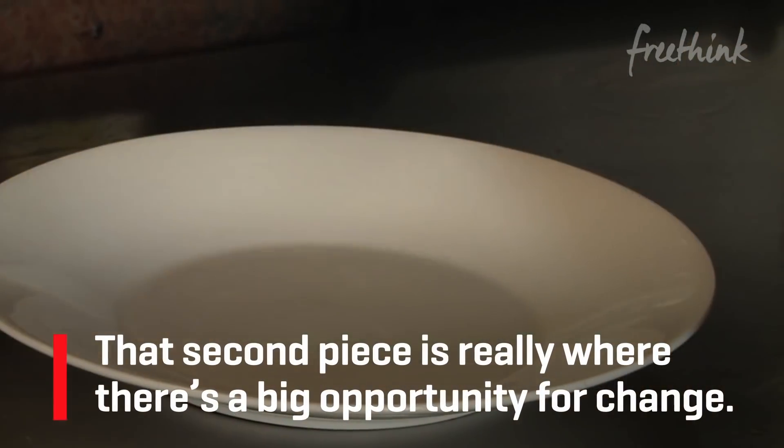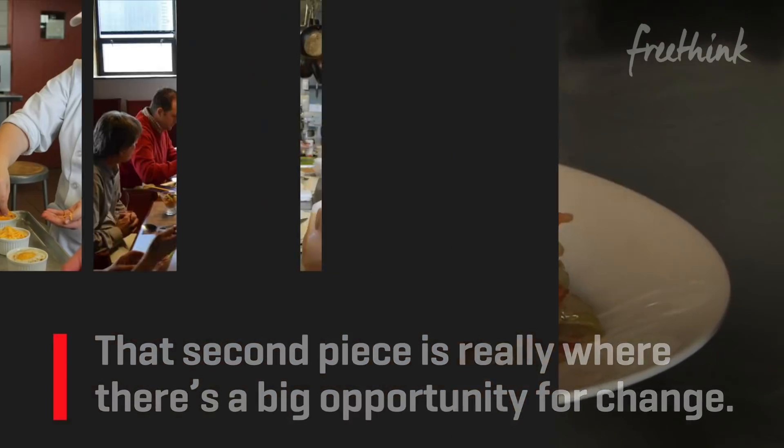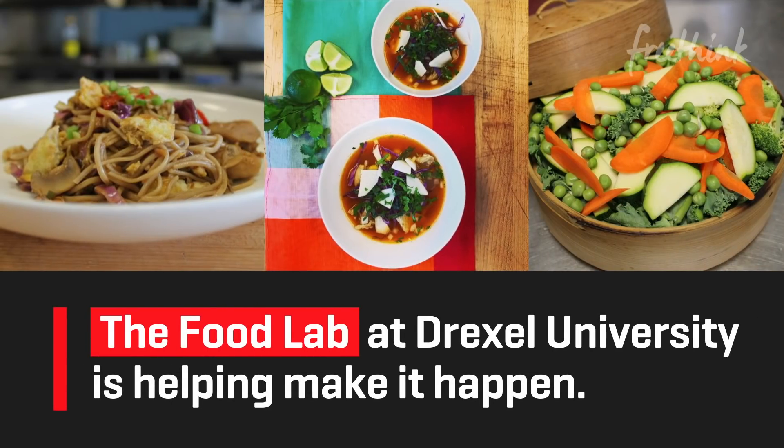That second piece — commercial food waste — is really where there's a big opportunity for change. And the food lab at Drexel University is helping make it happen.